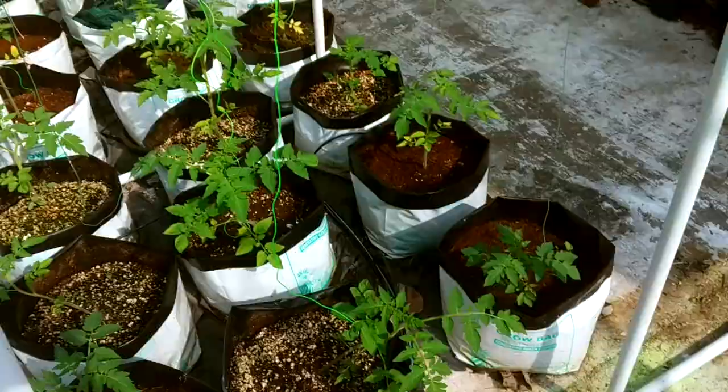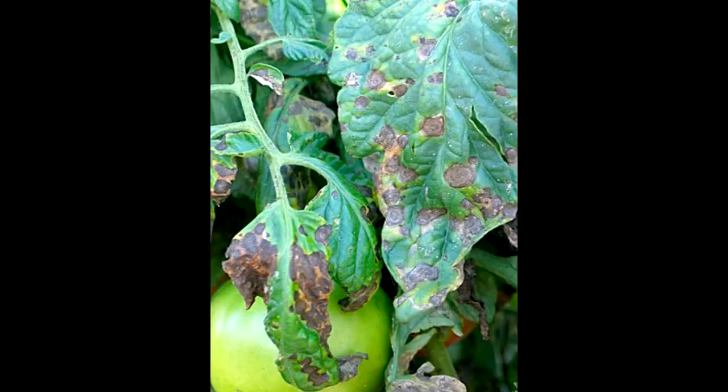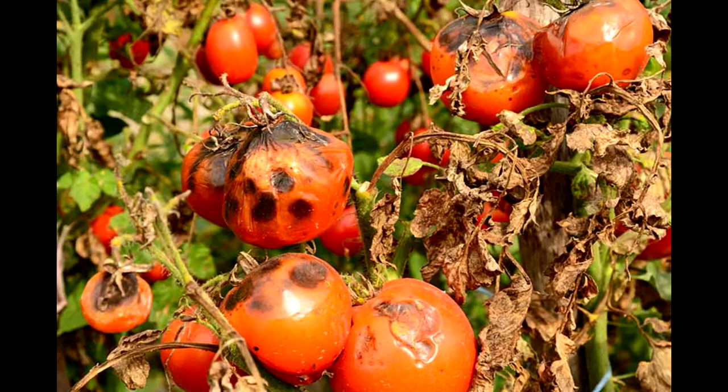It's ideal to grow tomatoes in a dry season. If you see leaves affected by blight, discard them immediately before they spread to the rest of the plant. In the worst case scenario, you may have to remove the whole plant if it is taken over.